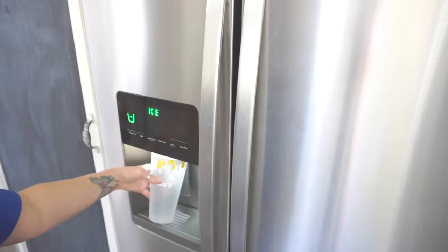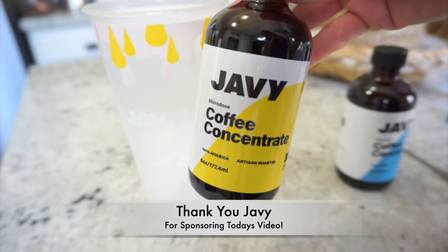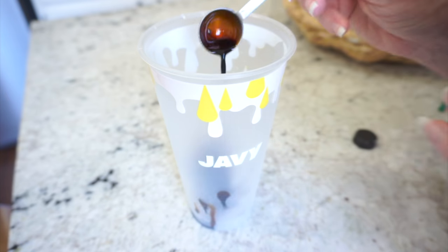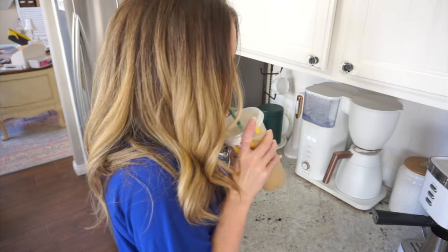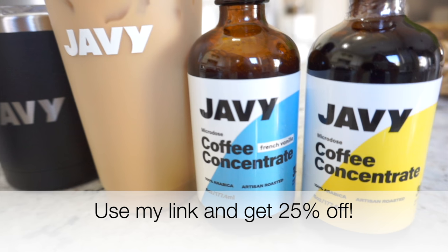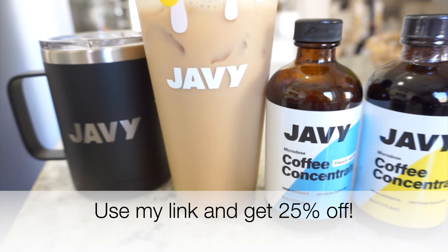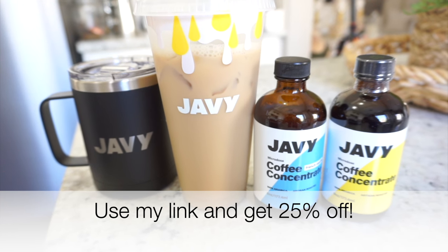Before I go any further with cleaning up in here, I decided to make myself an iced coffee. Today I have partnered with Javi to make this video happen, so thank you Javi Coffee for sponsoring today's video. Javi Coffee Concentrate is the easiest and most convenient way to make coffee right at home. My favorite is the vanilla — I add two teaspoons to some almond milk, two or three pumps of hazelnut, mix that in with some ice, and it is absolutely delicious. Right now the best deal for Javi is happening — you can get 25% off by clicking the link in my description box.